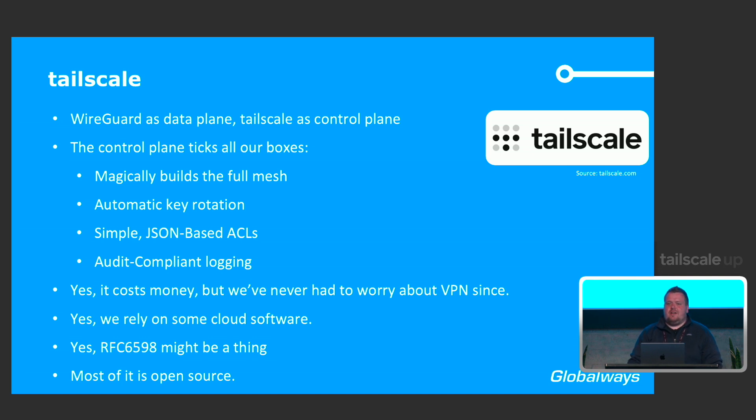Yes, it costs money, but ever since we joined Tailscale roughly two years ago, I've never had to worry about VPN again in the whole organization — not just the out-of-band network. We run it everywhere and are really happy with it. Relying on cloud software is a factor, but I've never had an issue — good job, everyone at Tailscale. The main issue we have is with RFC 6598, the 100.64/10 address space Tailscale uses internally, which is actually meant for CGN — done by ISPs like us — so we have some address conflicts. We'll work around it; personally I'd prefer going IPv6-only.